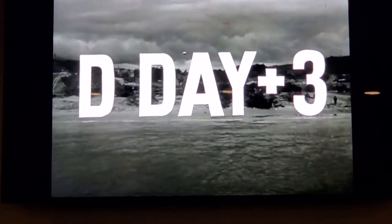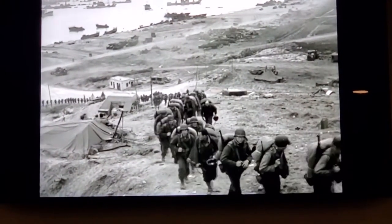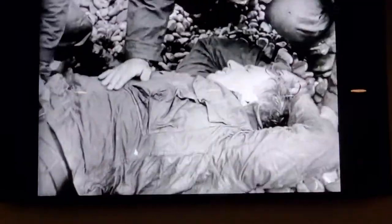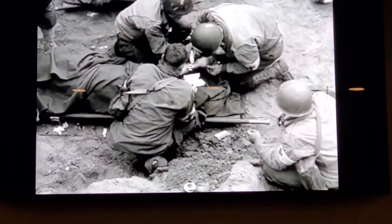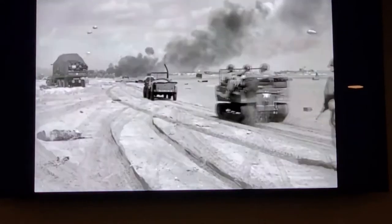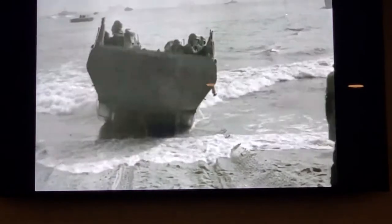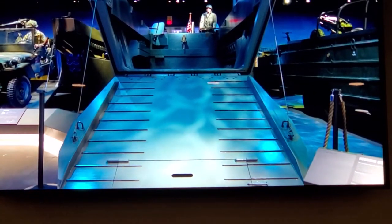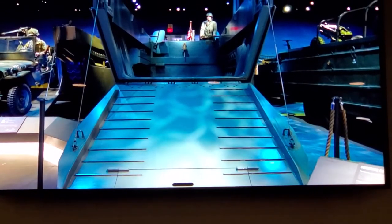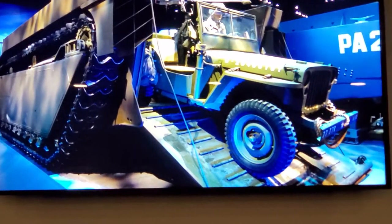June 9th, 1944. The beach is firmly in Allied hands now. The work of the U.S. Navy, Coast Guard, and the combined Allied sea forces has been done — work not without a price in men and materiel. Our General George C. Marshall Gallery tells the story of the American experience in World War II. The gallery begins with the story of amphibious landings in the war, including the specialized equipment that was created to make these landings successful.